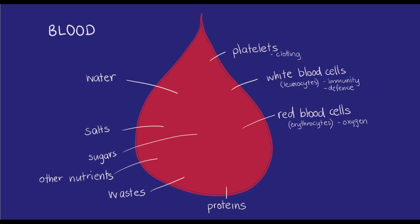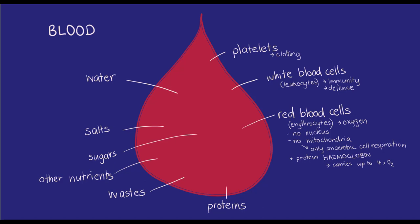Red blood cells have evolved to be very efficient carriers of oxygen. They have no nuclei and no mitochondria, and they only do anaerobic cell respiration. Most of the space in the cell is devoted to carrying haemoglobin, a protein that can hold up to four oxygen molecules at a time. A typical red blood cell has about 250 million haemoglobin, so each full cell coming from the lungs can have about one billion molecules of oxygen.